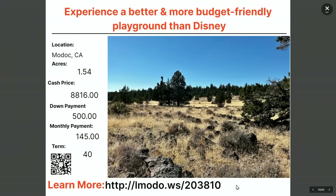A 1.45-acre property in Modoc County — asking price $8,816 with $500 down and $145 a month for 40 months. Contact the seller Brittany at elmoto.ws/203810 — she'd be happy to give you all the details.